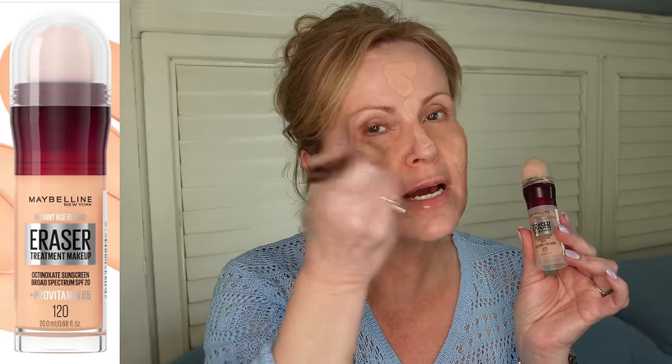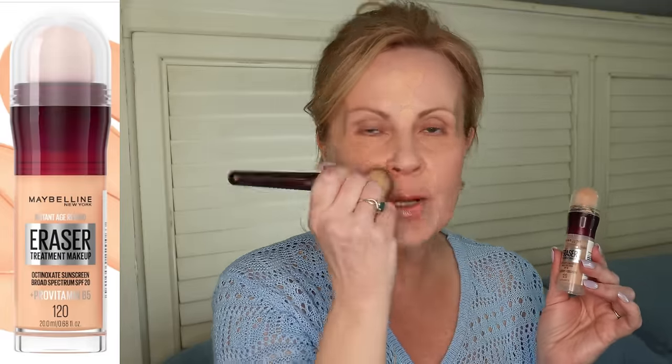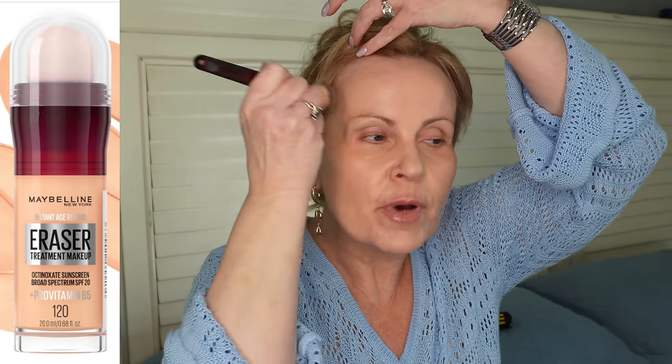The more I use the new Maybelline Eraser Treatment Makeup, the more I like it. It's like a skin tint and a foundation rolled into one — right in between. I didn't think I was going to like it as much as I do, but after using the corrector and applying it with a brush, it gives a little bit better coverage. I've been really surprised at how well it covers everything. It's a treatment makeup — it has goji berry, collagen, and broad spectrum SPF 18. My color is 120.